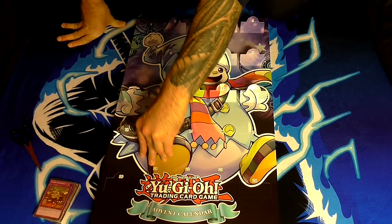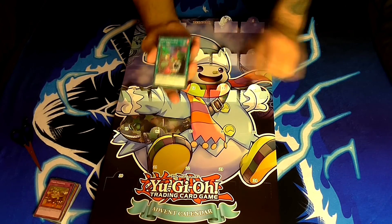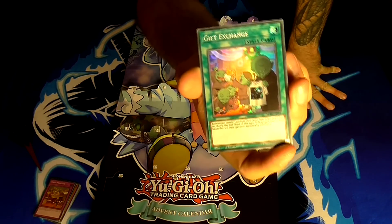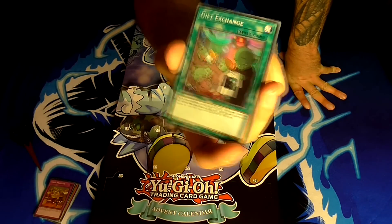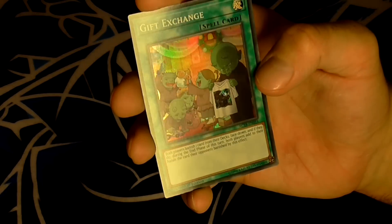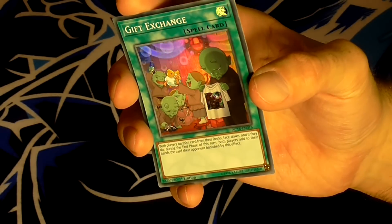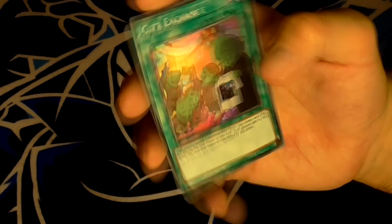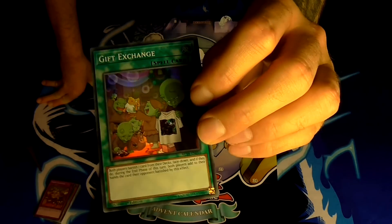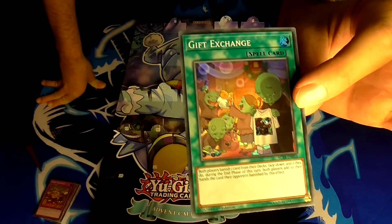Number sixteen — we have Gift Exchange. This is very fitting and it continues the token theme from the last card. It's a spell card and its ability is: both players banish one card from their decks face down, and during the end phase of this turn, both players add to their hands the card their opponent banished by this effect. I've always liked the artwork on this one — all the kids have got what they wanted, but this little goblin got a scrap Kong t-shirt and he's just not happy with that.